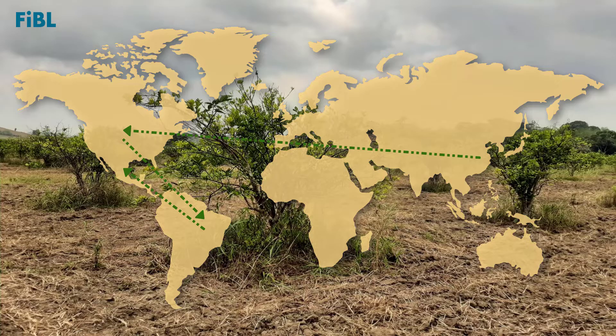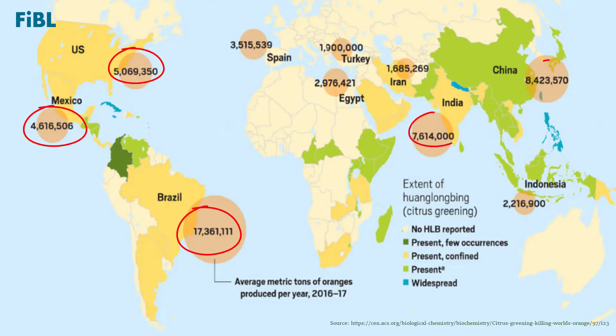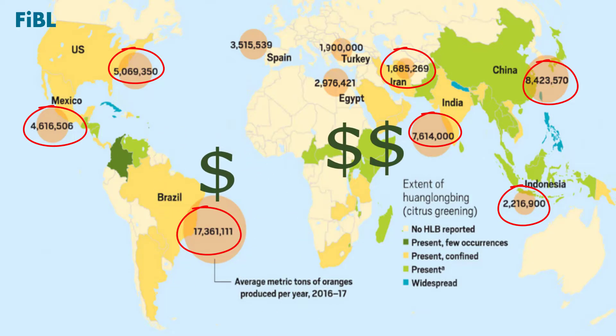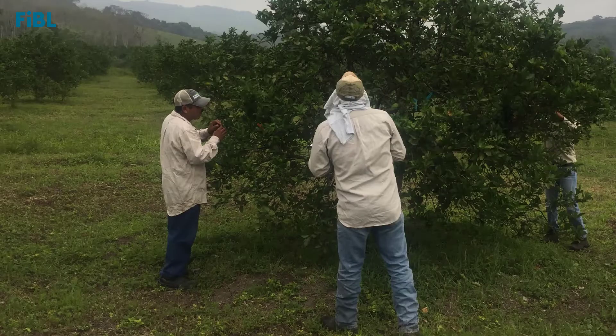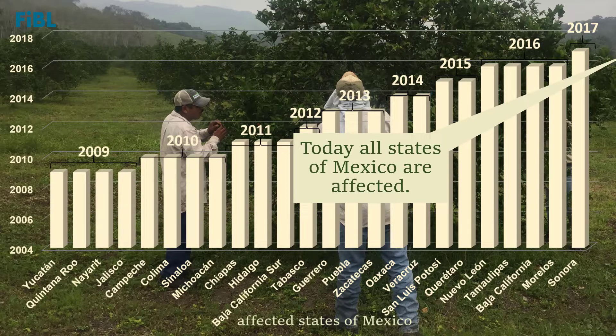From 2009, the disease spread to Mexico. Citrus greening has already been detected in seven of the top ten orange-producing countries across the world, causing significant economic losses. In 2009, when the disease was first reported in Mexico, four states were affected. Today, all states with citrus production in Mexico suffer from citrus greening.